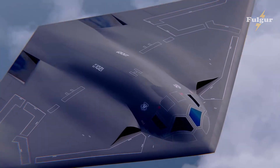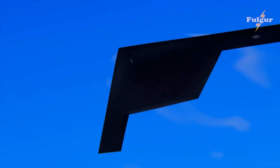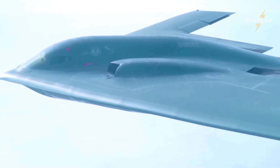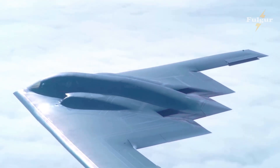The B-21 Raider has also been the subject of much speculation and myth, with rumors of its ability to fly faster than sound, to reach the edge of space, and to carry out missions beyond the limits of human endurance. However, the truth about this remarkable aircraft is even more impressive than the legends.